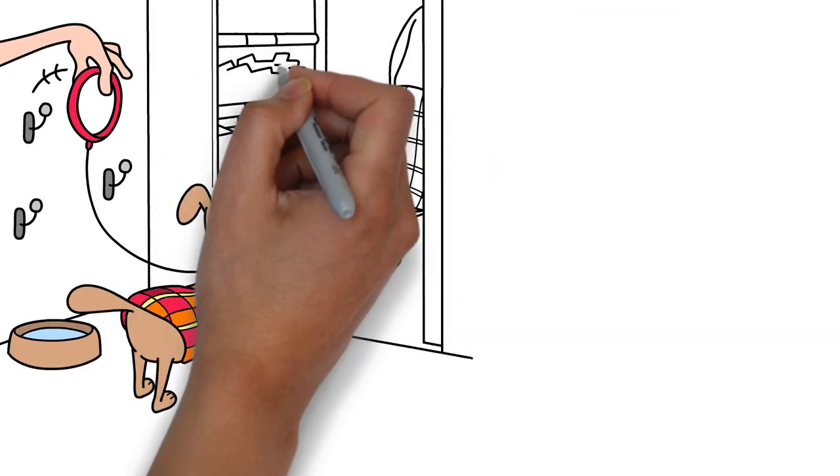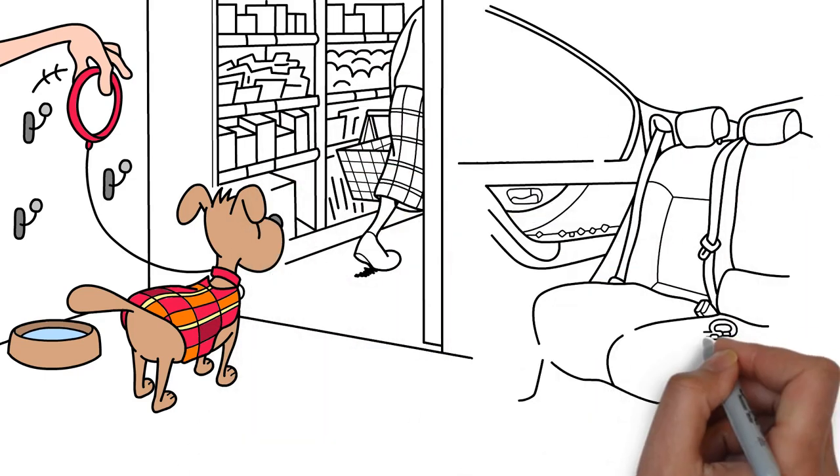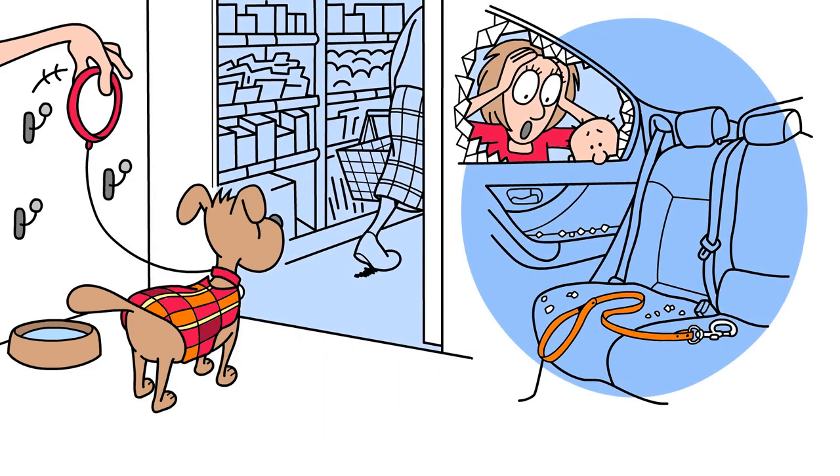Avoid leaving your dog unattended outside shops or inside cars. Opportunist thieves can strike at any time.